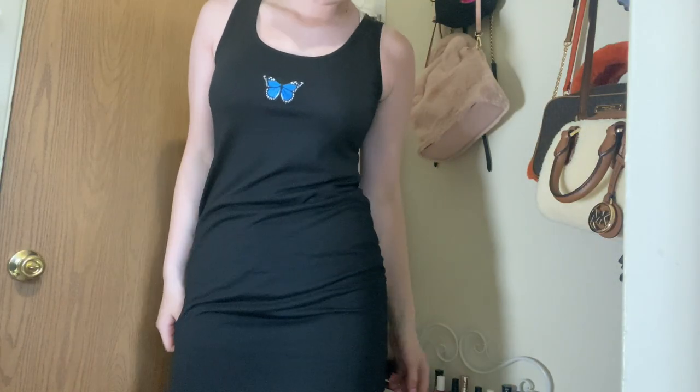So the first thing I got is this butterfly black dress. It looks kind of big and a little loose on the top, but you can always put a little lace bra with it — a white lace bra would actually look really cute with this. And it is super soft.